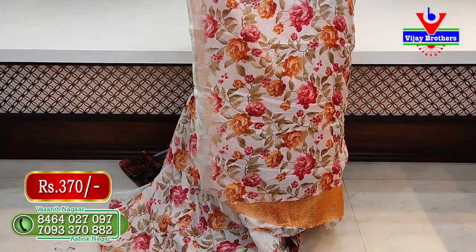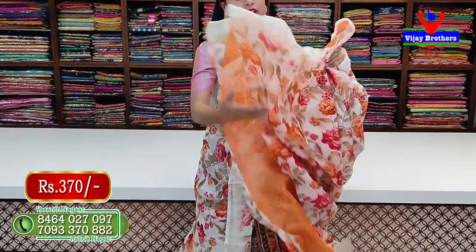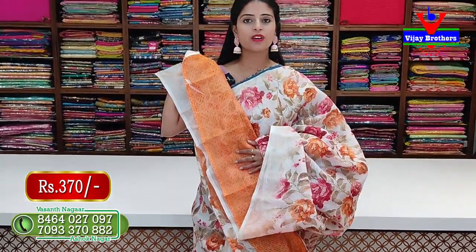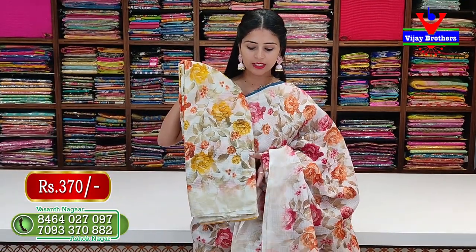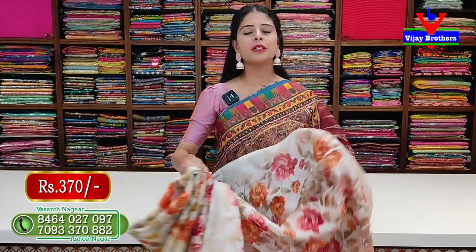The flower is a running pattern in floral style. The blouse is printed in contrast. This orange blouse saree is priced at Rs. 370. Available colors include yellow and orange, and pink and orange, all at the same price of Rs. 370.